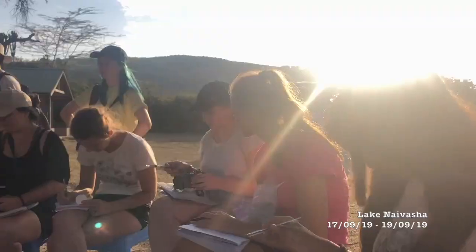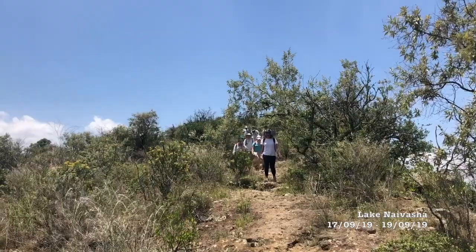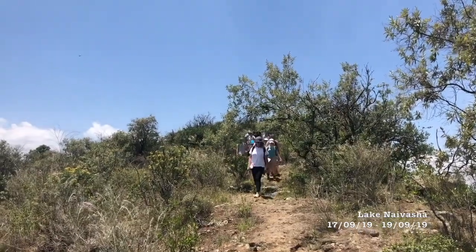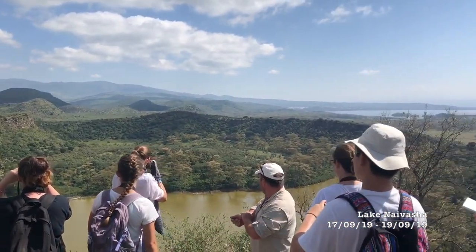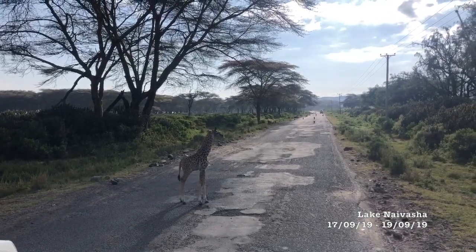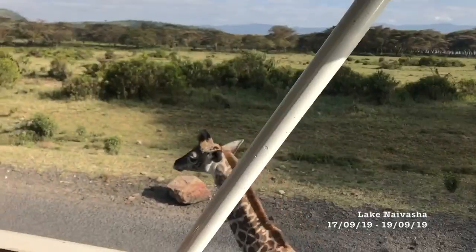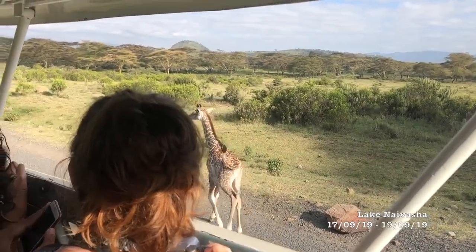Around camp we caught and identified local butterfly species, and an excursion to the nearby crater lake provided an example of an ecosystem in miniature contained within the rim of a dead volcano. While we were here we saw troops of vervet monkeys and identified the poo of many of the species frequenting the area. On the way to the crater, one baby giraffe got very friendly with our van, which I don't think any of us had any complaints about.